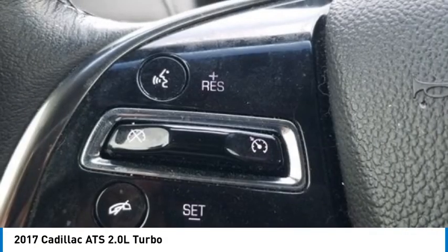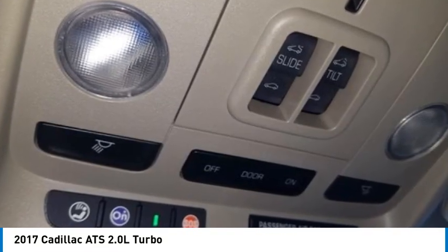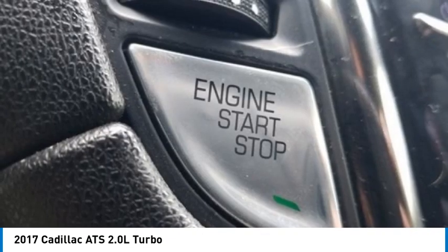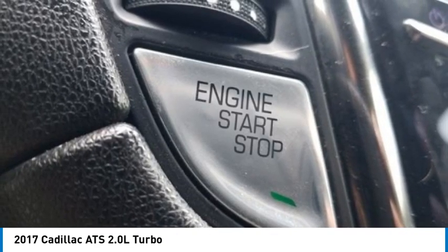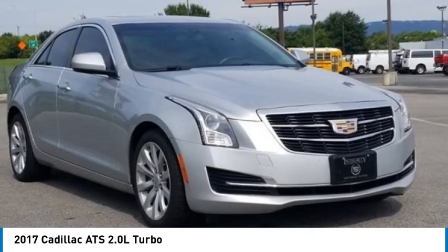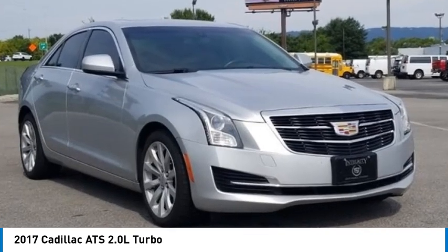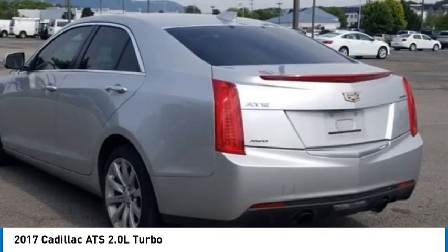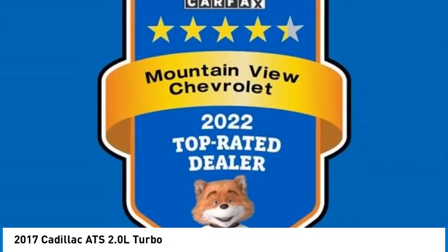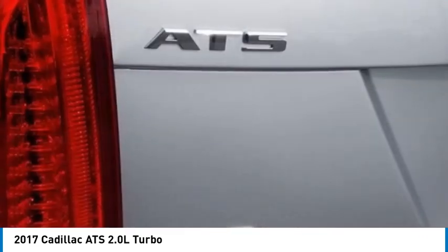Also equipped with dual front side impact airbags, emergency communication system OnStar Guidance, exterior parking camera rear, four-wheel independent suspension, front anti-roll bar, front bucket seats, front center armrest, front reading lights, fully automatic headlights, knee airbag, leather shift knob, leatherette seating surfaces, occupant sensing airbag, outside temperature display, overhead airbag, overhead console, panic alarm, and passenger door bin.